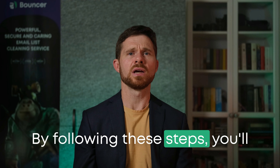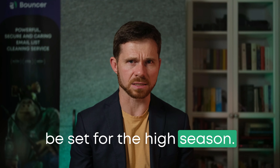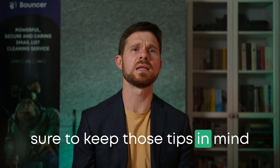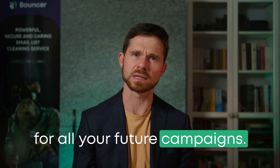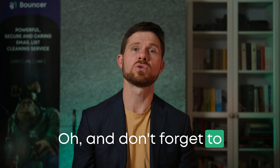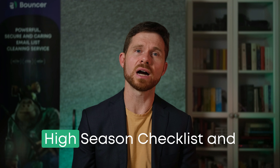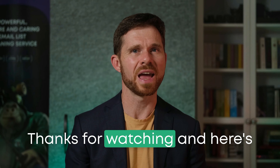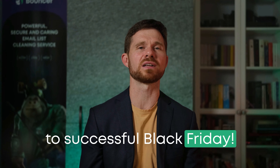And that's it. By following these steps, you'll be set for the high season. If you found this helpful, make sure to keep those tips in mind for all your future campaigns. And don't forget to download your copy of our high season checklist and deliverability questionnaire. Thanks for watching, and here's to a successful Black Friday!